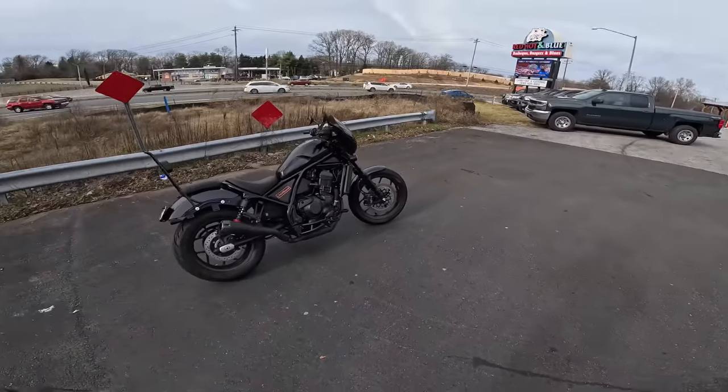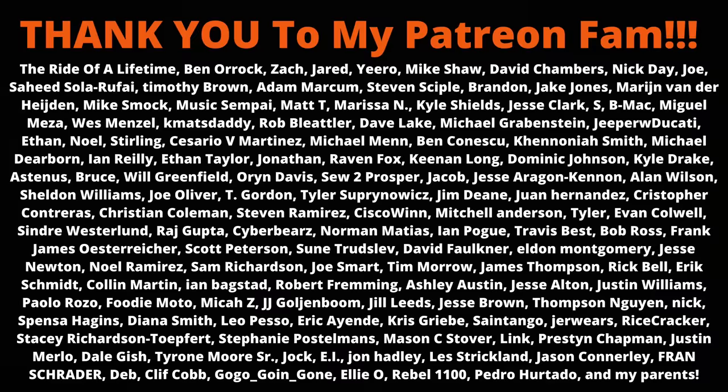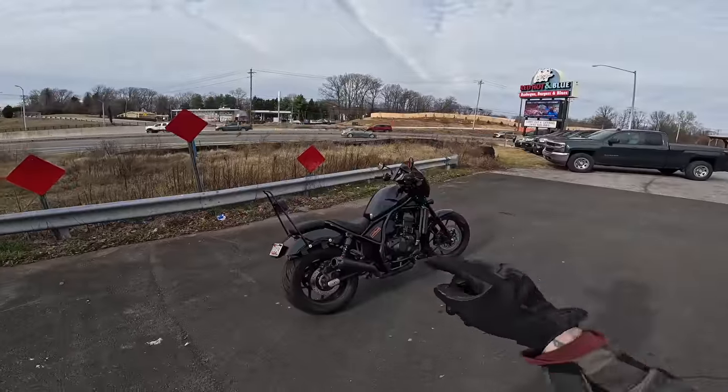For the majority of you that will encounter it, make sure to throw on some Metzler Cruise Techs. Shout out to the Patreon members for making all this possible. Make sure to like, comment, and subscribe, and I'll catch you all on the next one. Love you. Peace.